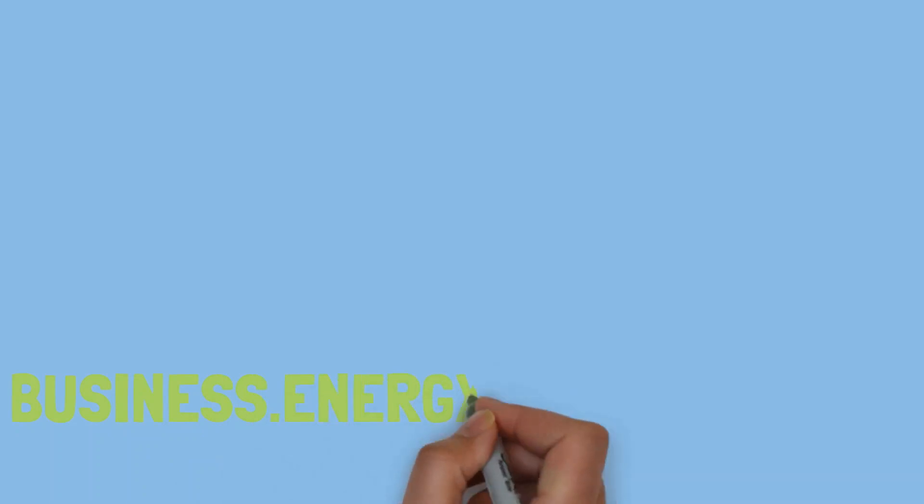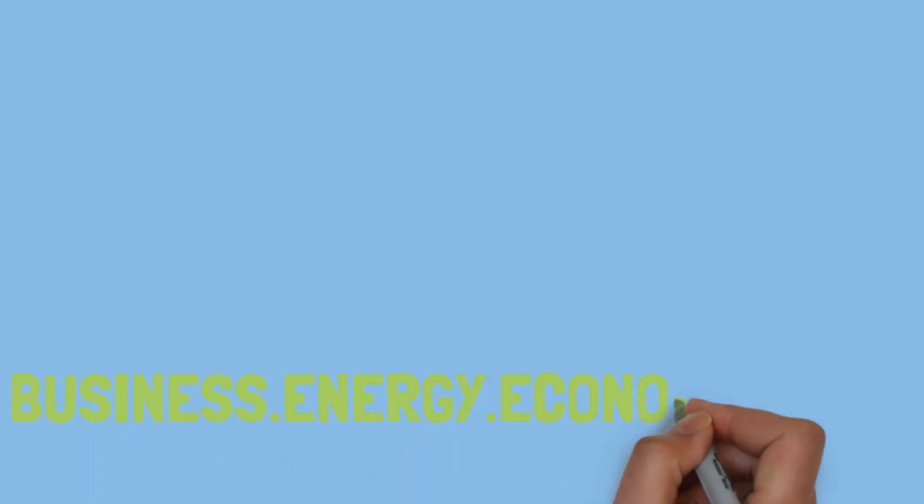Thank you for watching our video. You can also find links to our training courses in the description below. Please remember to like and subscribe to the channel.